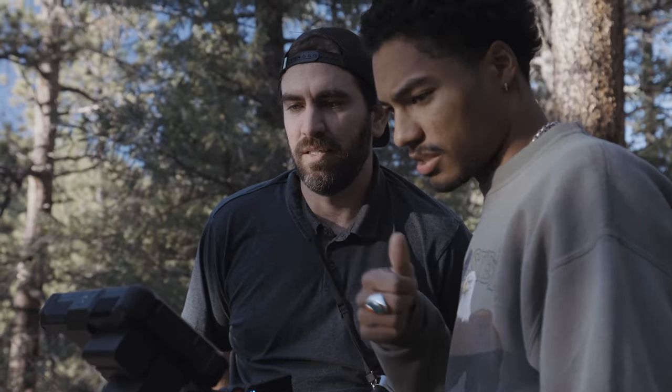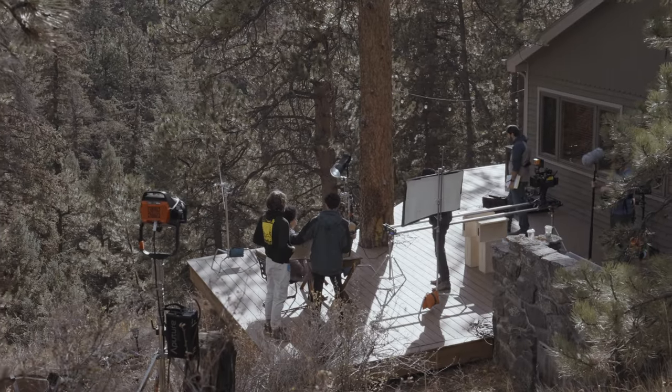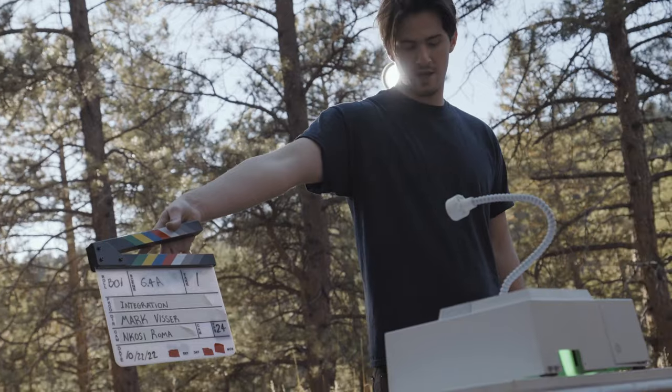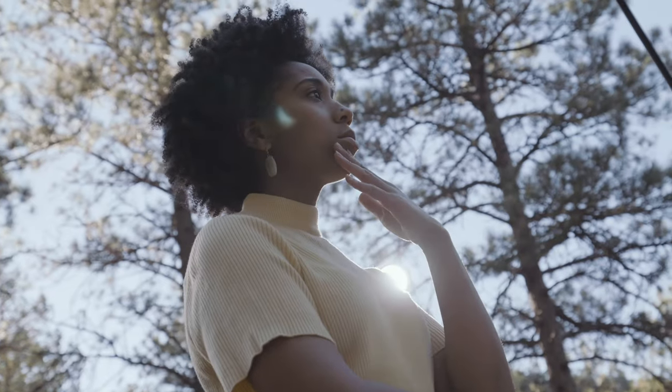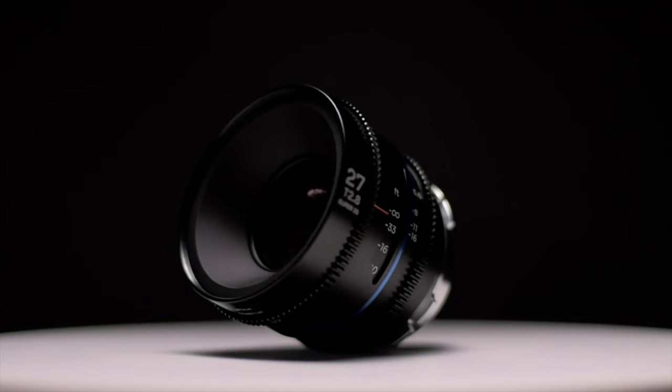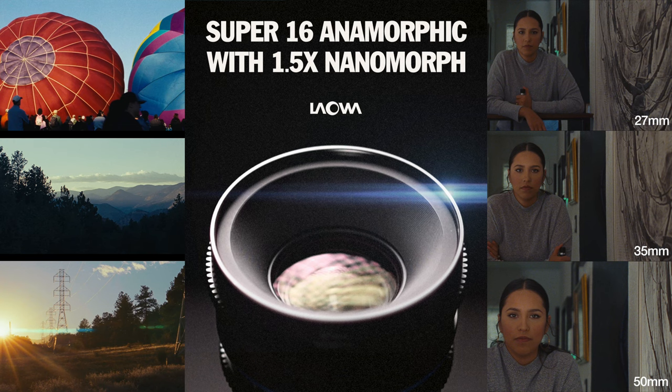Would you shoot a narrative on anamorphic? I actually did work with a great friend of mine, Mark Visser — he wrote it, we put a team together and shot something fun, so I'm excited to share that. I'll keep you posted on Instagram and YouTube so you can make sure you don't miss that when it comes out. I also did a video reviewing the nanomorphs, which you can check out on my channel.